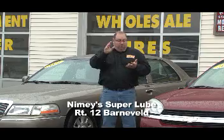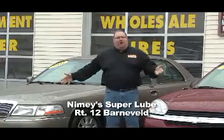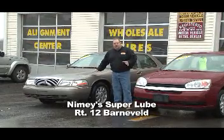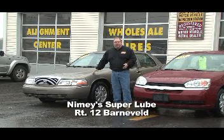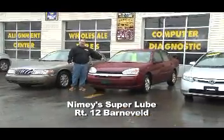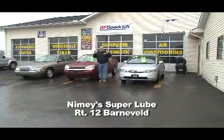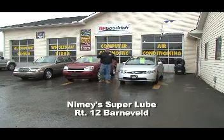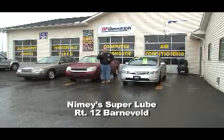I showed you the service department here at Super Lube, I showed you the body shop. They have 24-hour towing, great prices on wholesale tires, and quality pre-owned automobiles. Check out these on the lot: an '04 Mercury Grand Marquis, one-owner car — the woman went to church and the grocery store, and that's it — $6,995, only 54,000 miles, like brand new. How about this '05 Chevy Malibu LS, 85,000 miles, $6,995. And a 2008 Honda Civic, 62,000 miles at $10,900. Their prices are definitely insane. Come see them at Route 12 in Barneville — it's Nymie Super Lube.